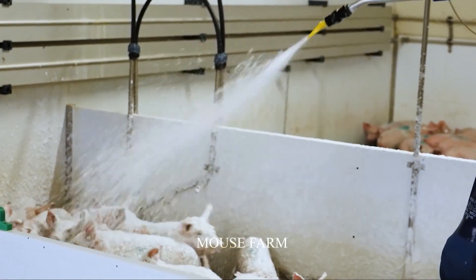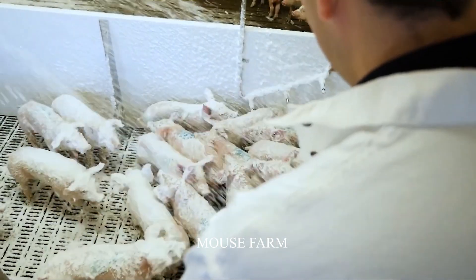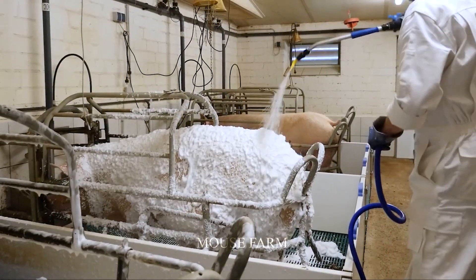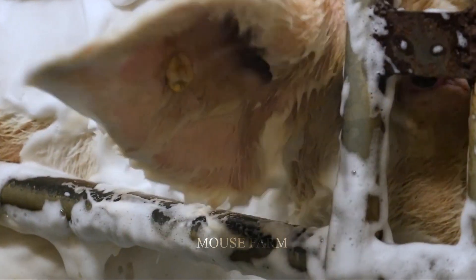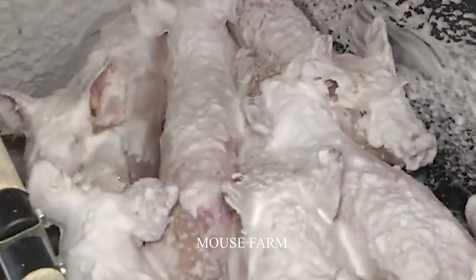These are some of the chemicals used to clean the pig pen. Medical staff need to calculate and measure the correct dosage to ensure safety in the cleaning process. After preparing the solution mixture, they will start the process of cleaning the pigs and the pig pen.